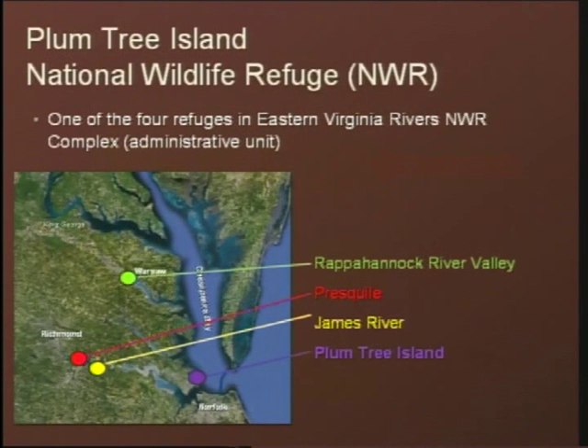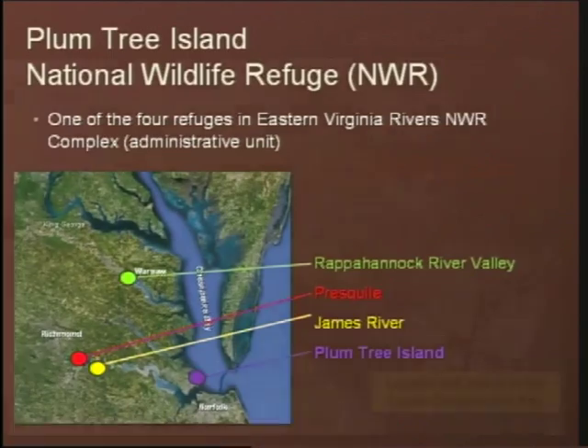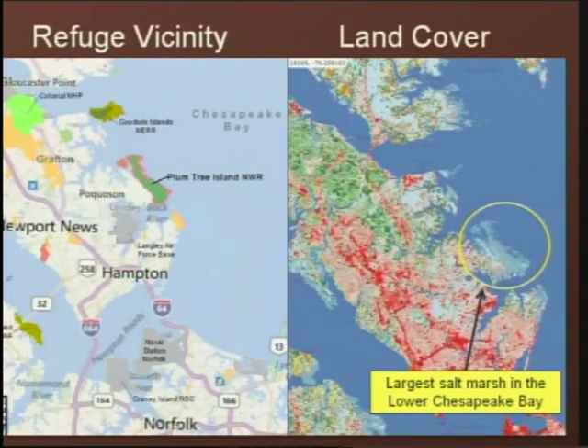Plum Tree Island National Wildlife Refuge is part of a four-refuge complex spread over the western bay shores of the Chesapeake Bay and its tributaries, approximately 20,000 acres. Our headquarters office is up in Warsaw where the majority of the refuge staff is stationed. Plum Tree Island is adjacent to the city of Poquoson and is the largest contiguous salt marsh in the lower portion of the Chesapeake Bay. Not only is it the largest salt marsh, it's also the midpoint along the Atlantic Flyway for migratory birds.